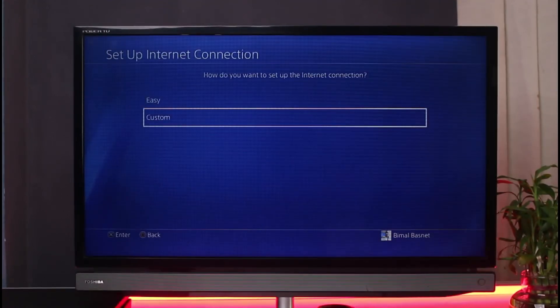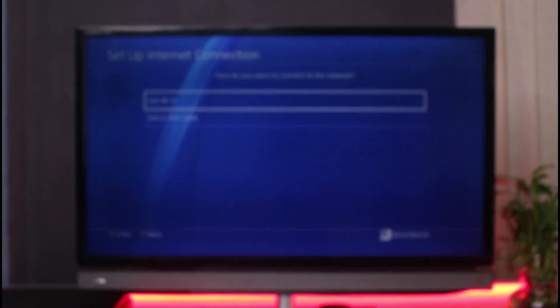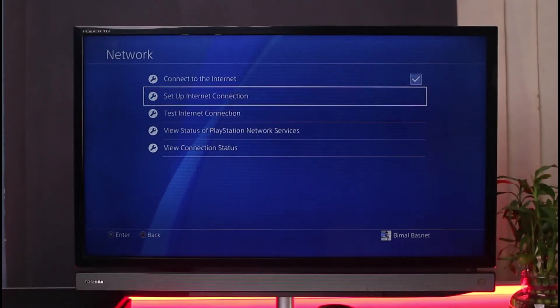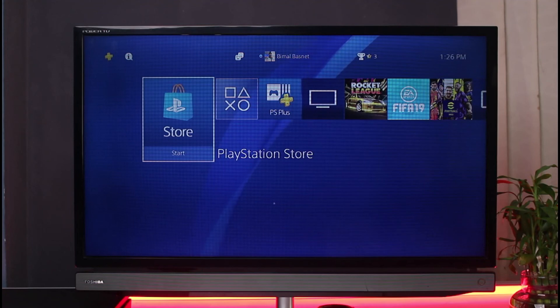The other option is to simply change your IP address — this is the ultimate way to solve error WS-37397-9. Changing your IP address to a new one will give you a new connection and grant you access to PSN. You can do this by changing your router or modem, contacting your ISP to change the IP address, or if your ISP offers dynamic IPs, waiting a few days and trying to reconnect.